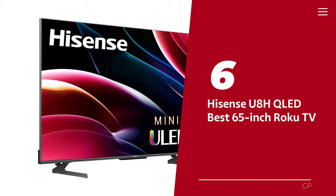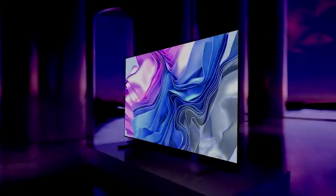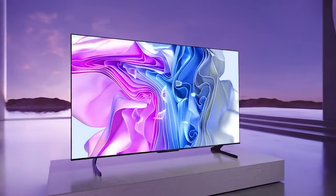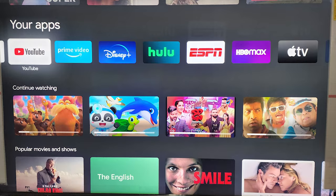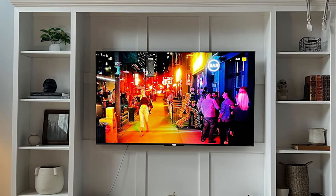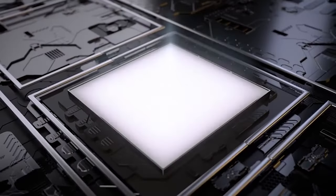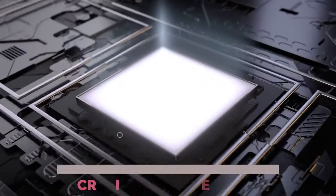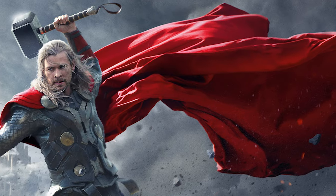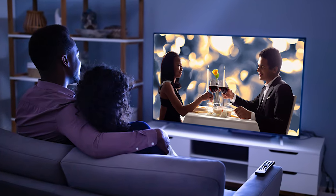Number 6: Hisense U8H QLED. Looking for a TV that won't break the bank but still delivers high-end features and performance? Look no further than the Hisense 65 U8H. While it may not have the same level of versatility as the Samsung QN90B QLED, this TV packs a punch where it counts. Get ready to be wowed by its incredible picture quality, with a contrast ratio that rivals a superhero's cape, plus local dimming and black uniformity that will make even the darkest scenes pop.